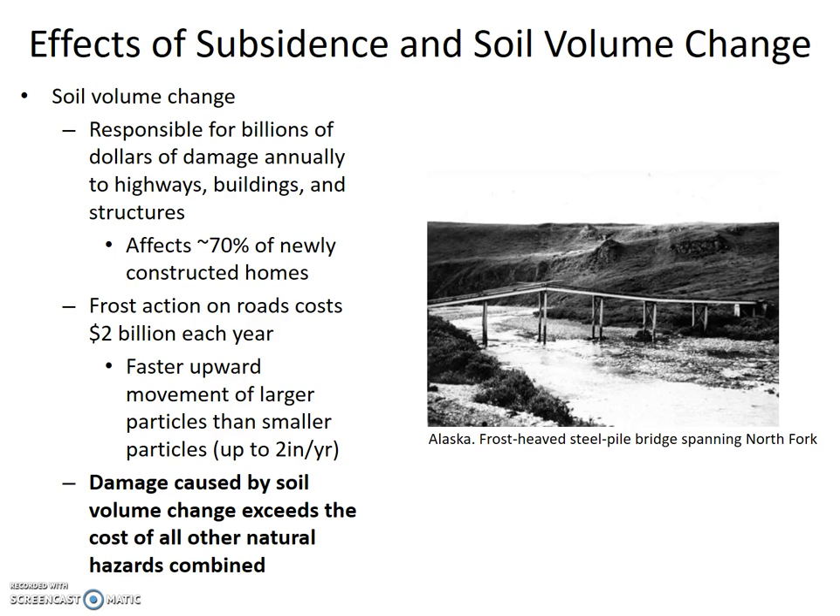Damage caused by soil volume change exceeds the cost of all other natural hazards combined, but is rarely considered a problem worthy of public attention. The image to the right is from Alaska — it's a frost-heaved steel pipe bridge spanning the north fork.